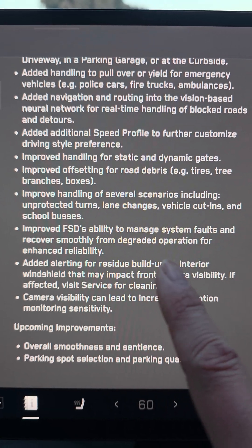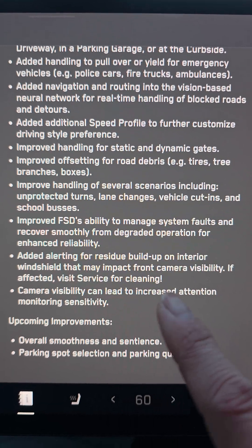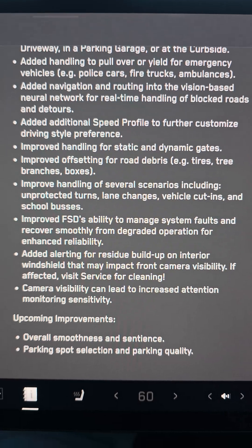Faults, coercion, and integrated operation. Enhanced reliability. Added alerting for residue buildup on the interior windshield.